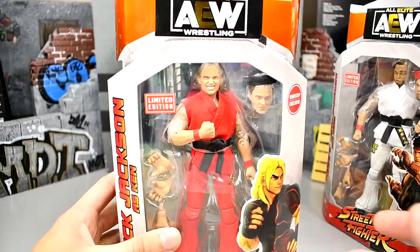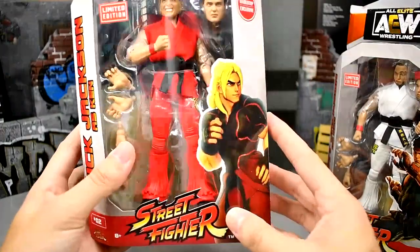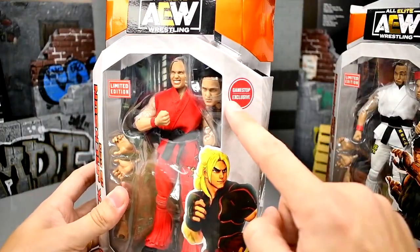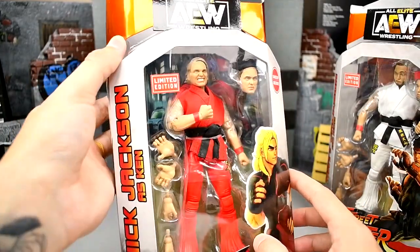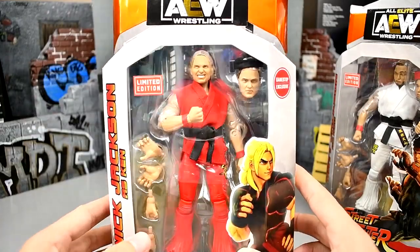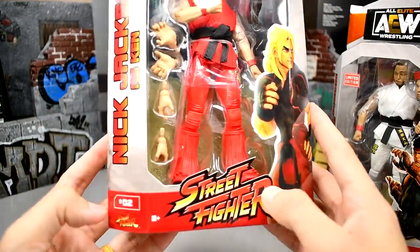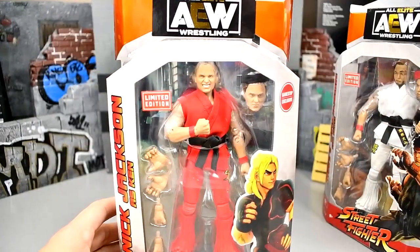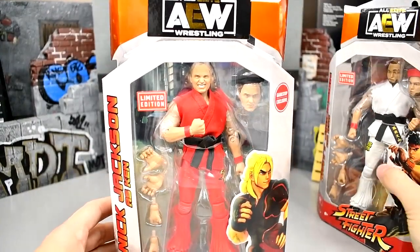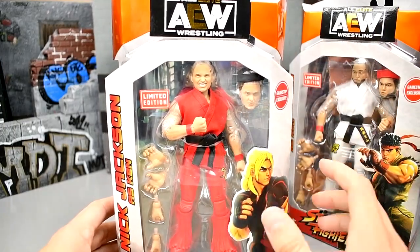Taking a look at the packaging, you guys will see here it says Limited Edition. On the side it says Nick Jackson as Ken. You got some shots of Ken there, the GameStop exclusive logo there — really bright orange, like fluorescent looking, shiny, bronzish stuff going on up here. You got Nick here in his red gi, looking good in the red pants, Street Fighter logo here. He is number two in this set. Matt Jackson is number one, Kenny Omega is number three, and Nick Jackson is number two.